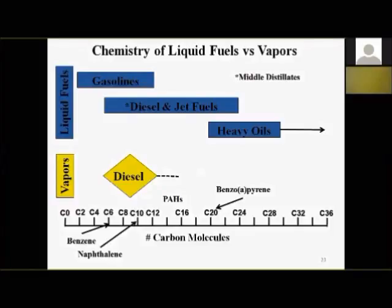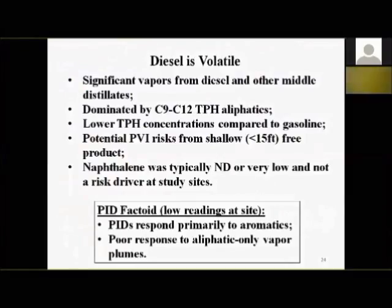Summary for diesel: diesel is volatile, you can get significant vapors. You need to be right on top of free product, dominated by C9 to C12 in our studies, and you get lower concentrations than gasoline but still potential PVI risk from shallow — less than 15 feet — free product. One PID factoid: at diesel sites, you could smell vapors coming from vapor points, but the PID was getting almost no response. That's because PIDs mostly respond to aromatics, not aliphatics. At a diesel site with aliphatic-dominated vapors, a PID gives much lower readings — it's just basic chemistry.